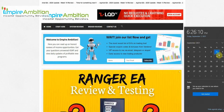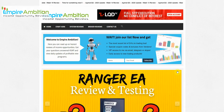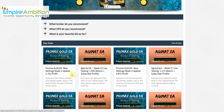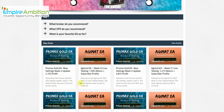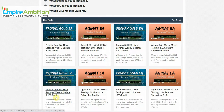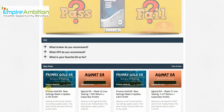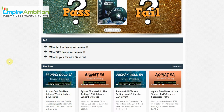Hey folks, today is September the 3rd, it's currently 6:26 in the afternoon. We're going to look at our Pro Max Gold EA — this is week number five update review. Last week we did 2.15%, the week before that 3.81%, and the week before that 3.15%, so definitely doing extremely well with Victor settings.